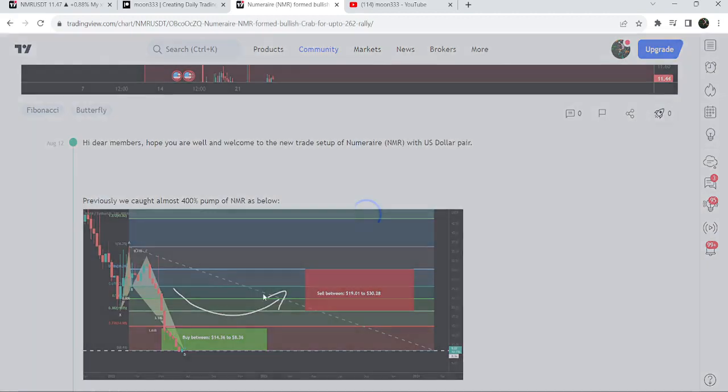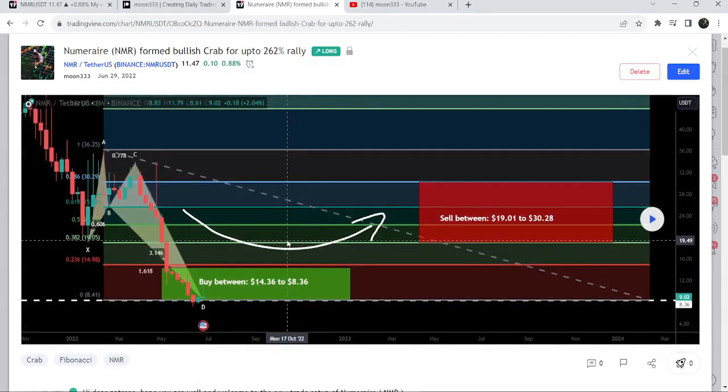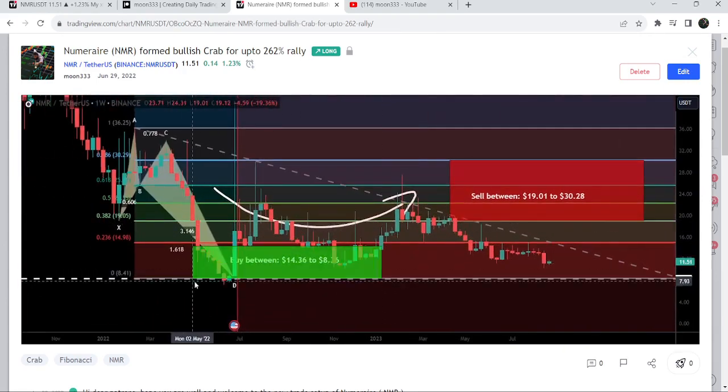Before that, I shared quite a major idea back on the 29th of June 2022. That was a quite long-term harmonic bullish reversal crab move that NMR formed with the US dollar pair on a weekly time frame chart. After playing this chart, you can see that the price started a very nice reversal from the buying zone and rallied to the sell targets — this was almost a 400% pump on the weekly time frame chart.